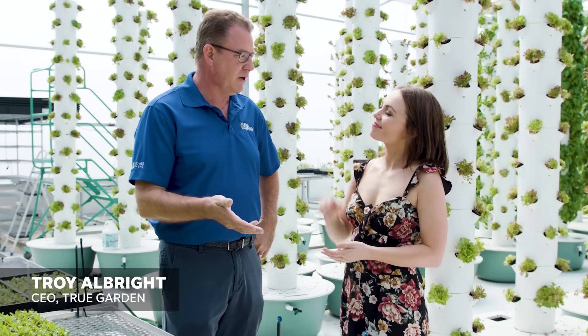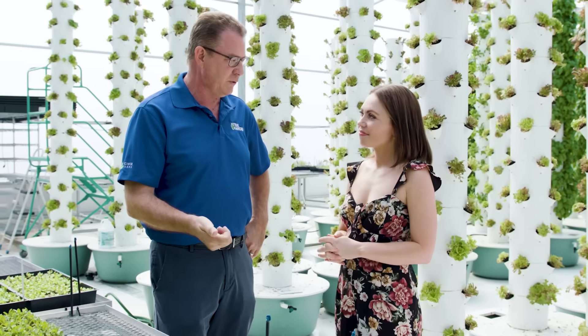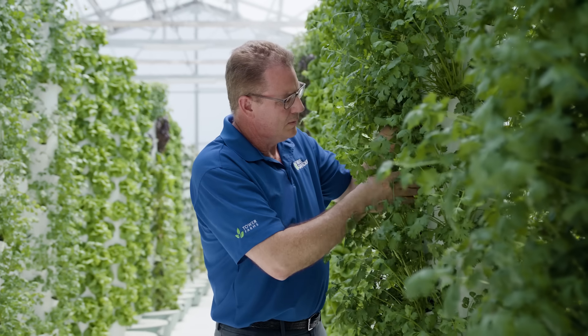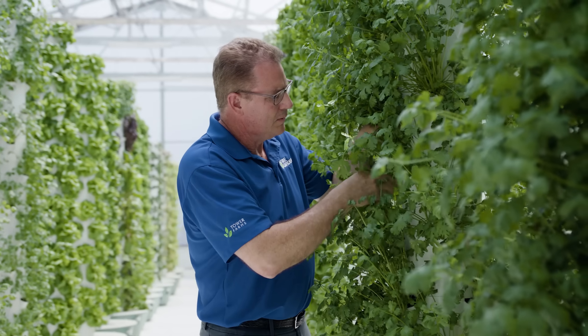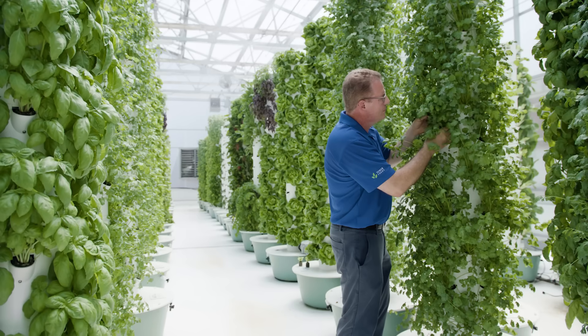My name is Troy Albright. I'm actually a licensed pharmacist. As I've done consults on my patients, I realize it starts with the food they're putting in their body. Troy went through school in the very modern medical way of doing things, and through the process of having children of his own with their own illnesses and conditions, and also being overweight himself, he changed how he approached food. And it changed everything for him and his family.